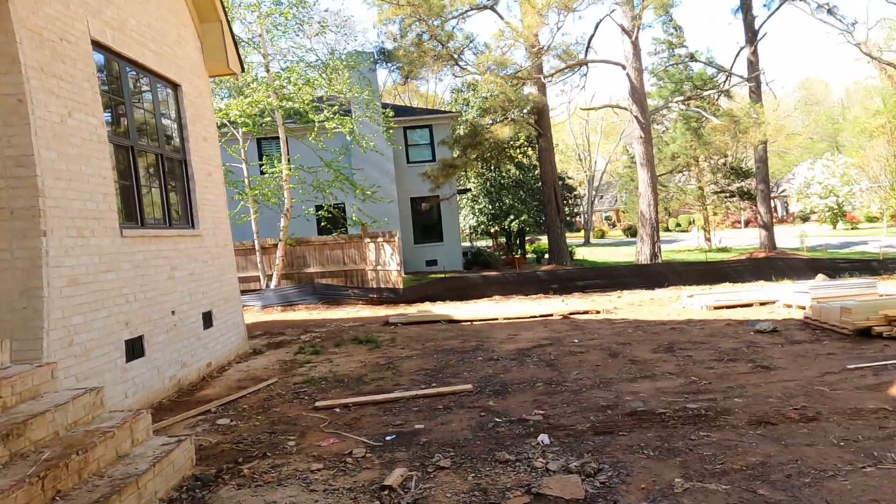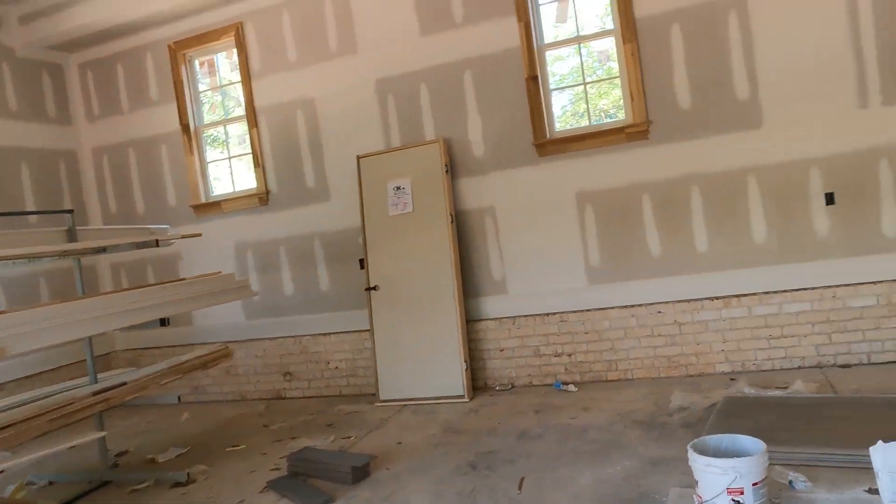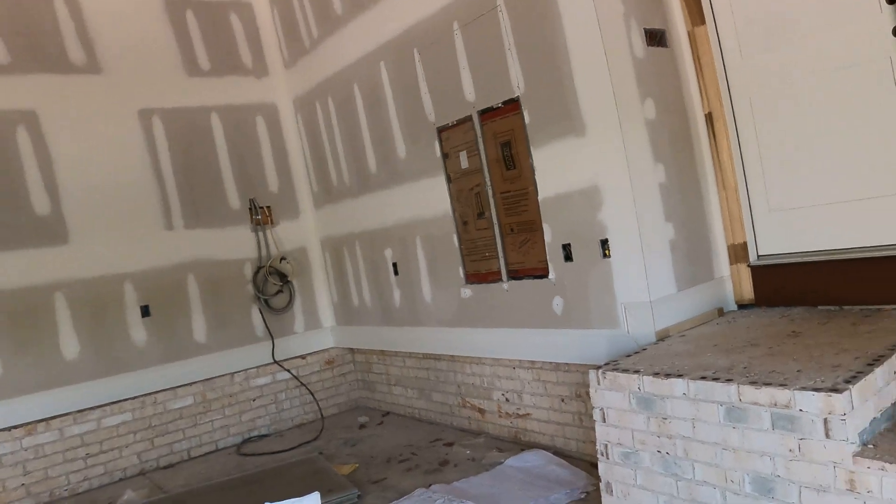As always, you want to call me and not the listing agent. We want to represent your best interests, as the listing agent has the best interest of the seller at heart.